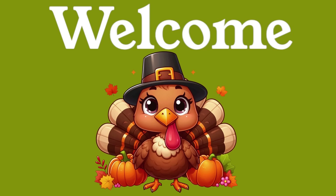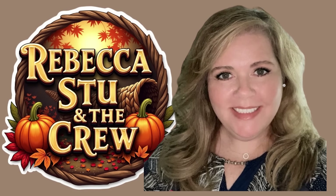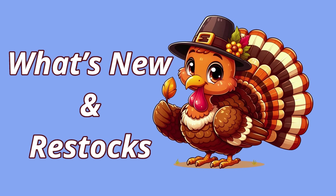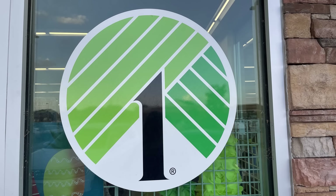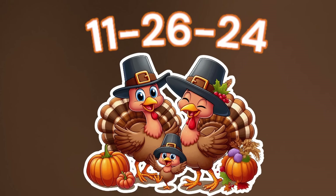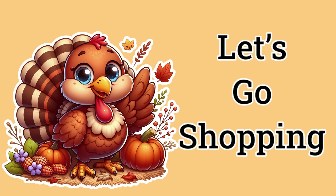Hello everyone, welcome to our channel Rebecca Stew and the Crew. I'm Rebecca, and today we have a new Dollar Tree video to show you all what's new and what's been restocked at your local Dollar Tree. I went to three different stores in the DFW area and combined all of the pictures into one video, arranged them by sections of the store.